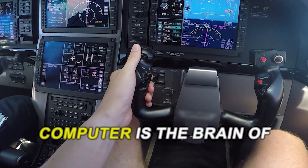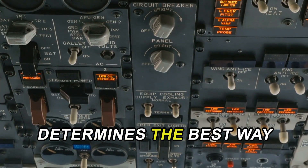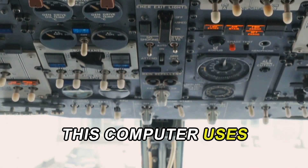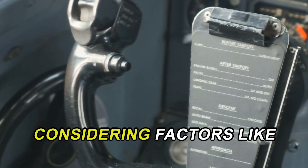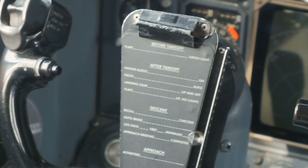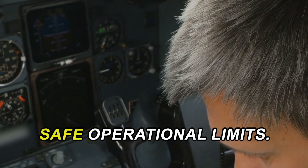The flight control computer is the brain of the fly-by-wire system. It processes the signals received from the control stick and determines the best way to adjust the control surfaces. This computer uses complex algorithms to ensure that the aircraft responds accurately to the pilot's commands, considering factors like speed, altitude, and flight conditions. It also incorporates advanced features such as automatic stability adjustments and flight envelope protection, which help keep the aircraft within safe operational limits.